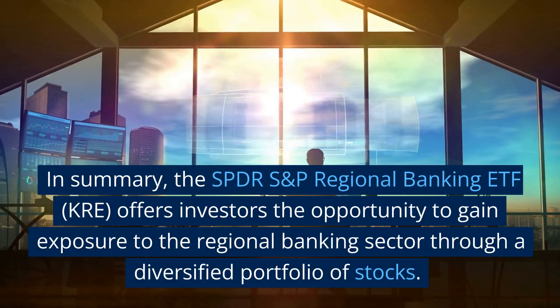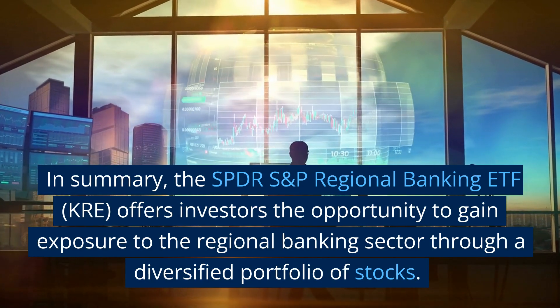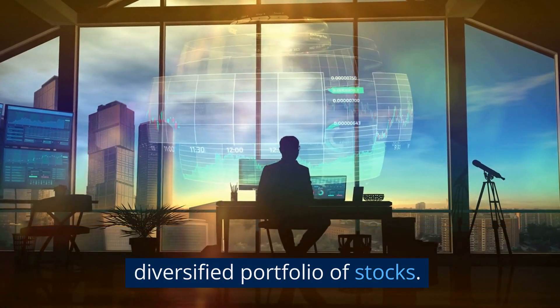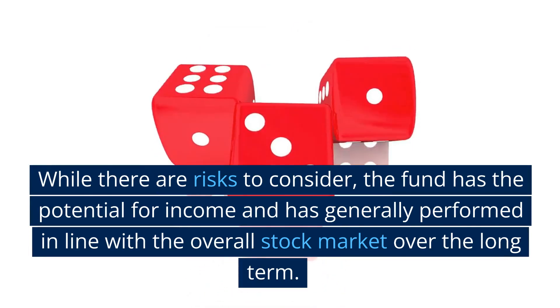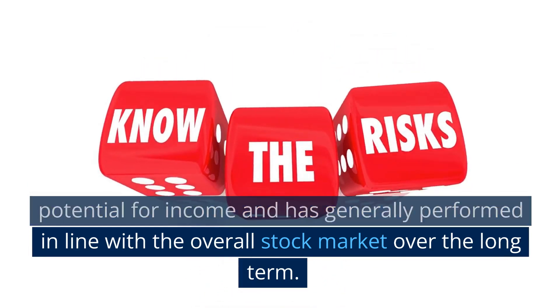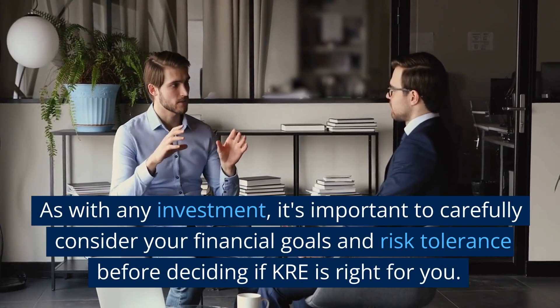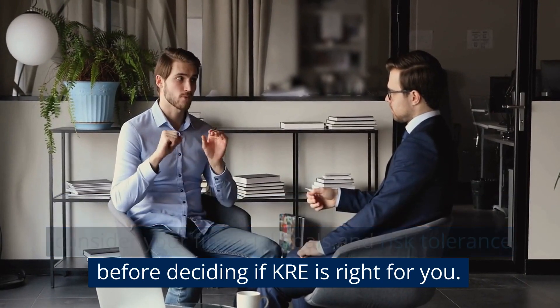In summary, the SPDR S&P Regional Banking ETF, KRE, offers investors the opportunity to gain exposure to the regional banking sector through a diversified portfolio of stocks. While there are risks to consider, the fund has the potential for income and has generally performed in line with the overall stock market over the long term. As with any investment, it's important to carefully consider your financial goals and risk tolerance before deciding if KRE is right for you.